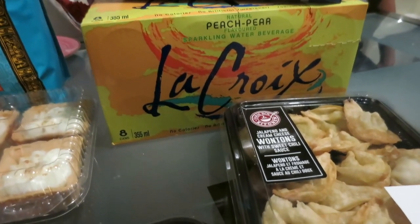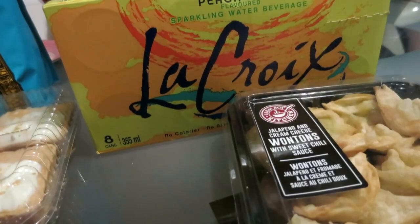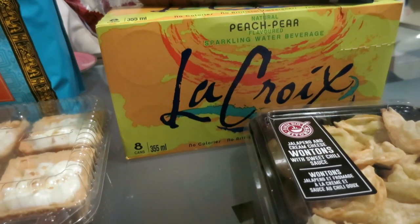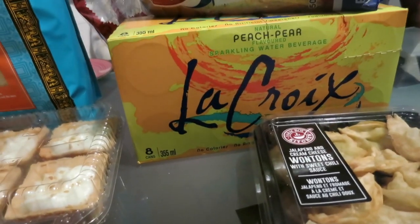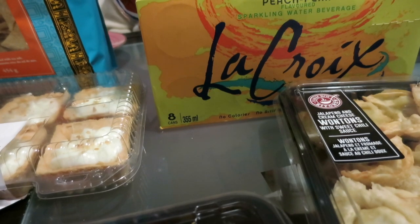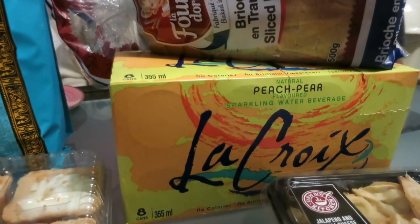I also got LaCroix — I don't know how you say it, but it translates to 'the choice.' This is sort of hard to find in Canada, so I thought I'd give it a try. I did open it earlier and tried it, and it's really good. I think that would be my go-to beverage — I'm trying to cut down on pop, so that's always good to have in the house.